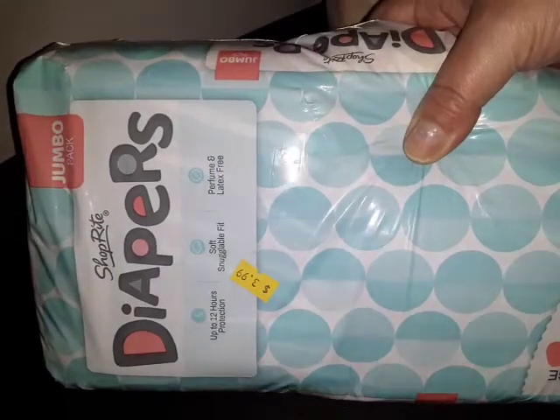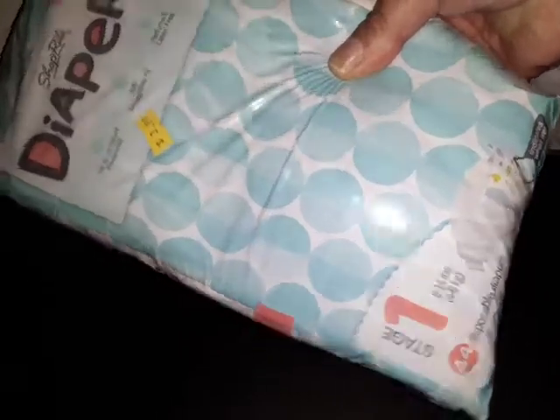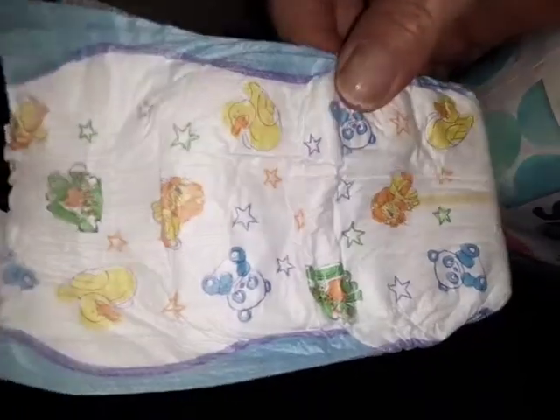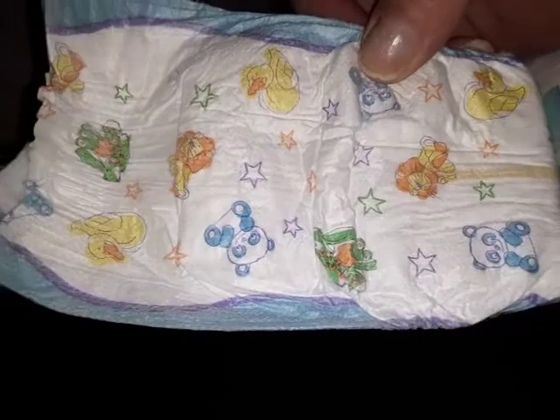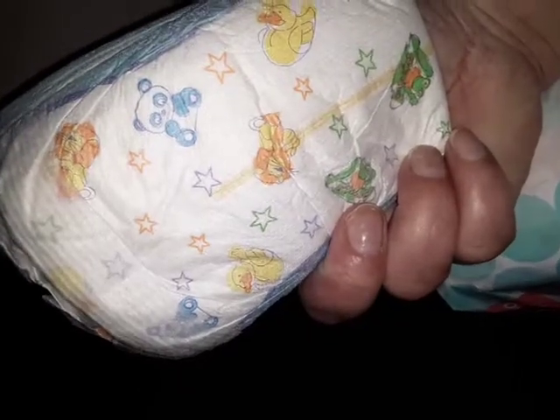I always look through their diapers because they get different brands. I found these — I don't have a shop right around here for this brand — and they were only $3.99 for stage one, 44 diapers. I took one out to look at the print on the bag and they're really cute: little panda bears, what looks like a dragon, frogs, ducks, stars, and a lion. I'd never seen any like this and for such a cheap price I was like, yep, I'll take that bag.